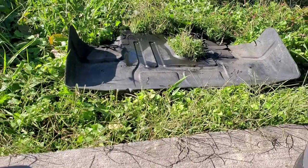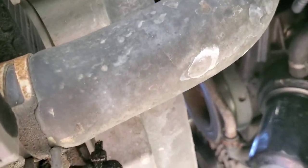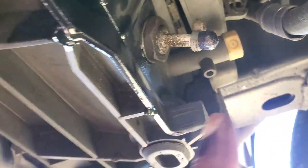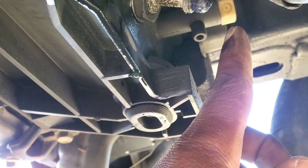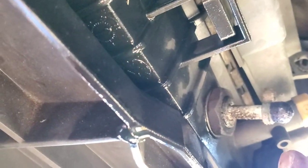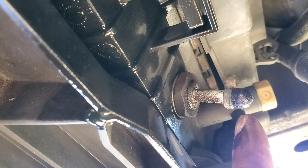The splash guard or skid plate is removed. Let me show you under the truck — that's what we're going after: that lower hose. That's the drain plug if you want to use it, but that one drains too slowly. As you can see, my fluid-to-fluid transmission cooler is capped off on both ends. So let's get this thing drained.